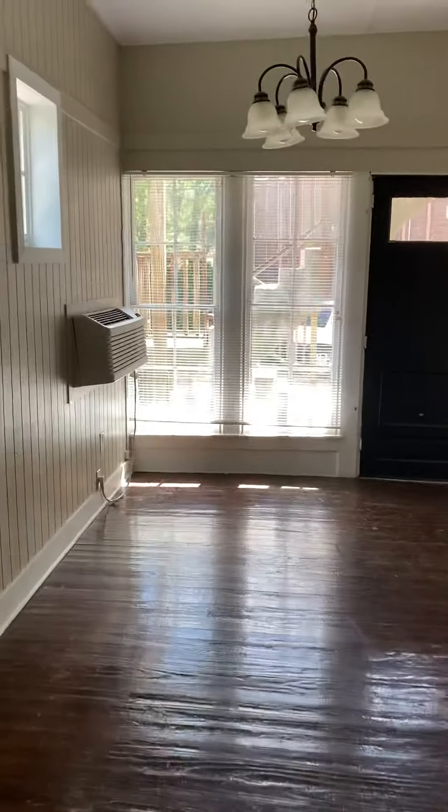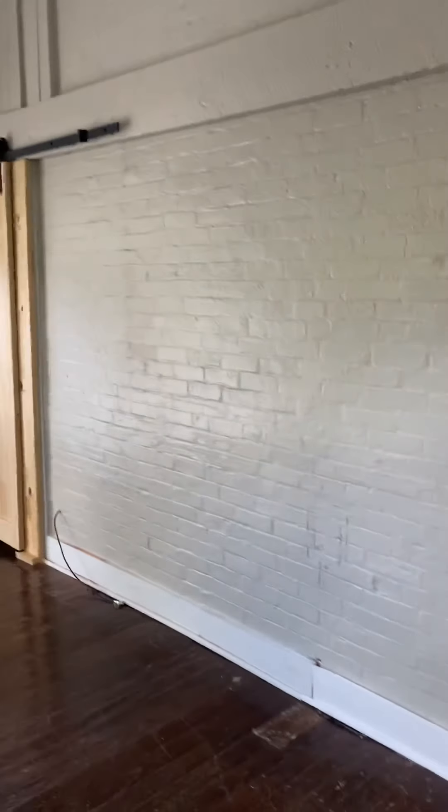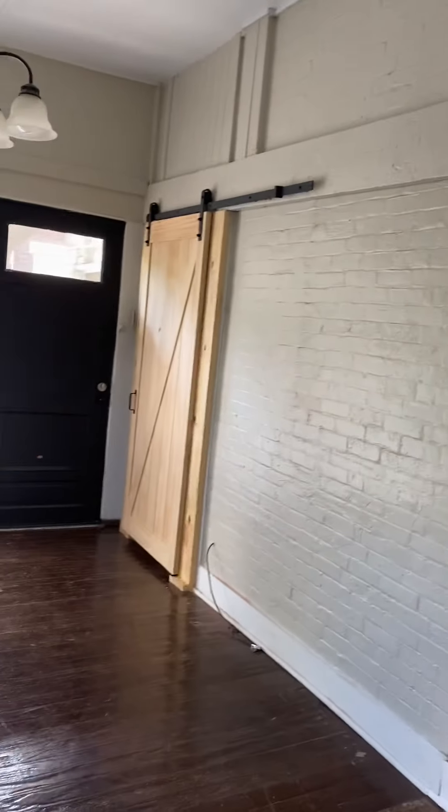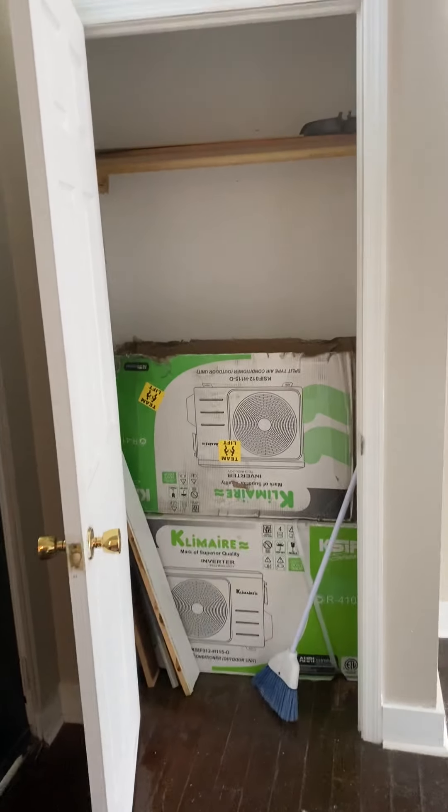You can see really high ceilings. This is the living room — that's the back door over there. There's exposed brick and a sliding door, and that door will be painted white. We're using this for storage right now, but it's a really nice size coat closet when you walk in.